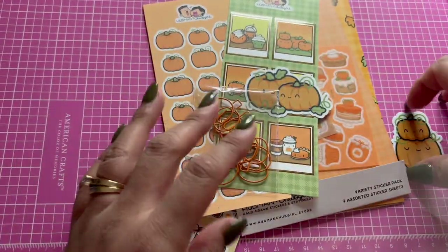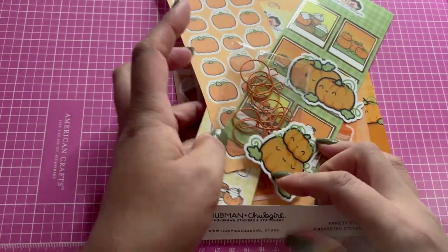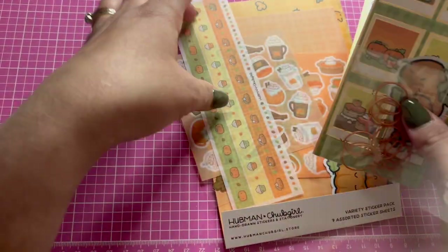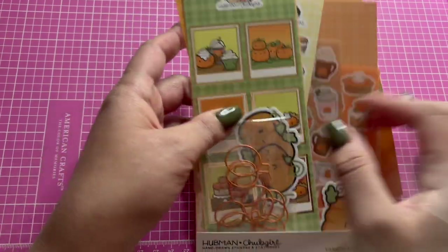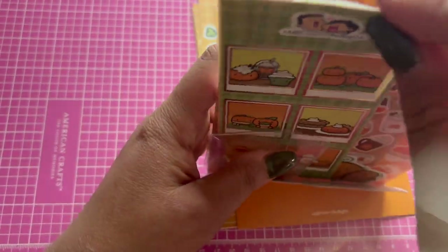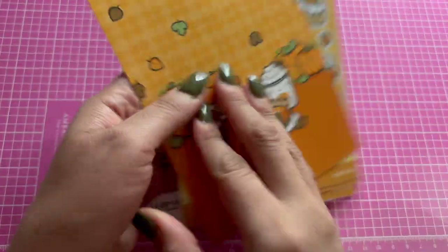I'll link their website below in case you're interested in taking a look at them. They're a small business and all of this is hand drawn. It's really cute — thanks for watching this video and I'll see you in the next one, bye!